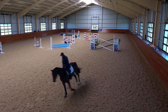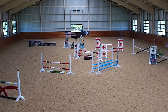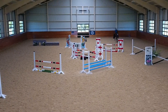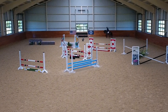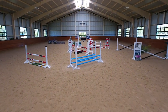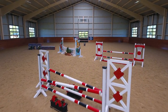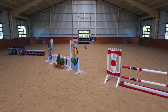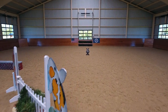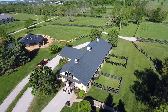This arena contains 16 automatic windows, two 12-foot overhead doors, and a 5-foot tongue and groove knee wall. The footing is wax-mixed by the same person who did the London 2012 Olympics, the one their daughter Reed participated in. It is the ultimate indoor ring with no need to irrigate.